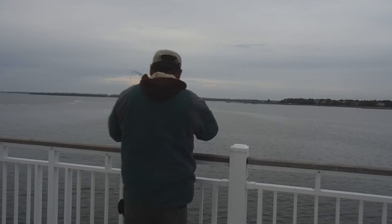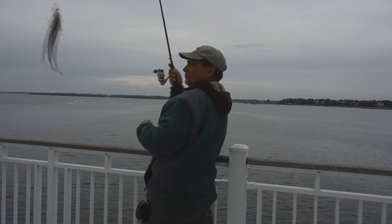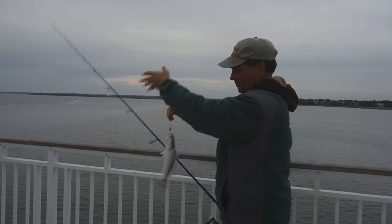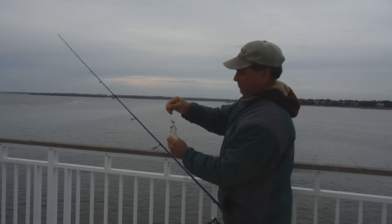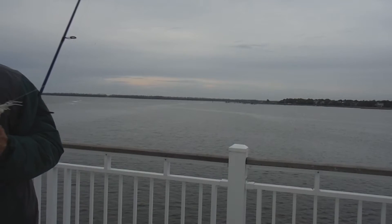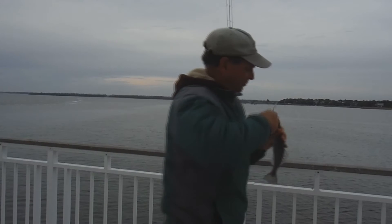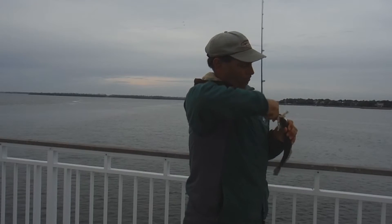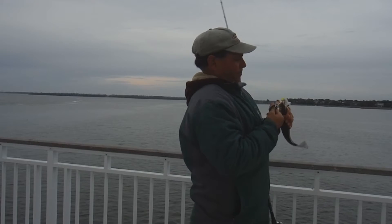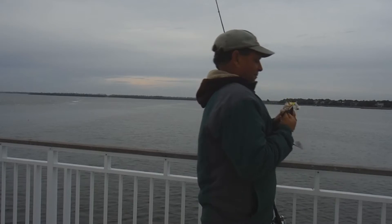These trout get a little hard to catch as the water temperature drops. Now that it's March, the water temperature is still a little cold but it's coming back up, and as the water temperature comes back up, so does the bite on these trout. Let's get into some other fish and see what else is going on.